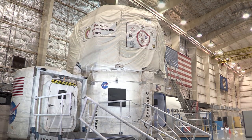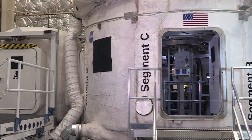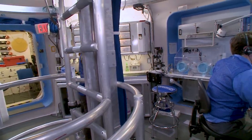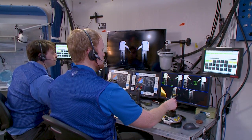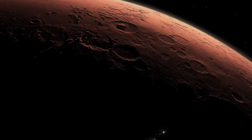We can simulate what it is like to be in a spacecraft — the isolation, the confinement, the controlled environment. The research investigations are aimed at answering some of the questions that we need to answer before we send people on those extremely long duration missions, such as to an asteroid or to Mars.